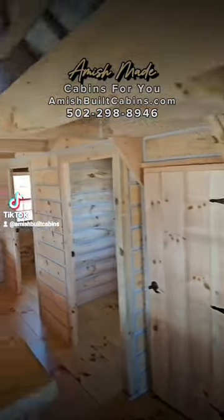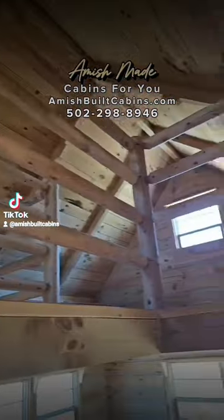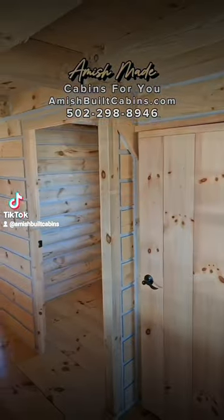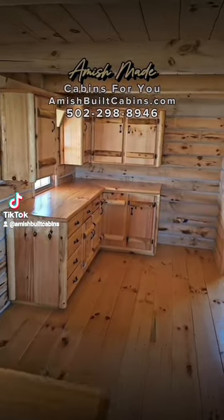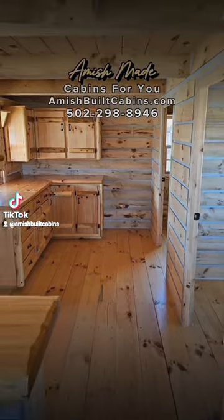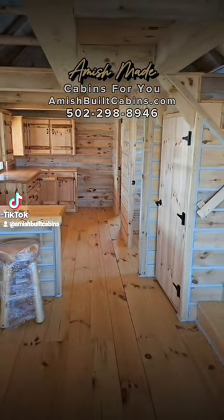A two-story cabin — got two lofted bedrooms up on the second floor. Down on this level you've got a spot for your living room, spot for laundry room, bathroom, built-in dining table. Amish-built cabin, beautiful cabin, built by the Amish. Link in the bio, give me a holler. Cabin cowboy baby.